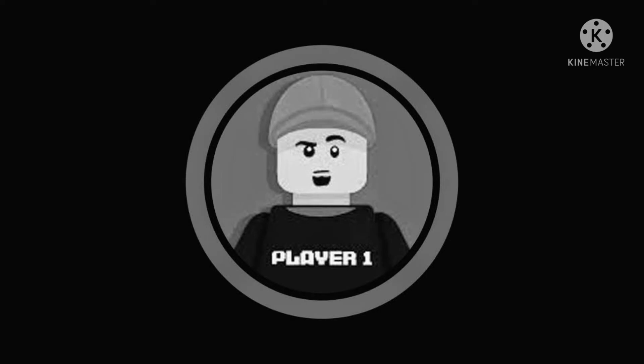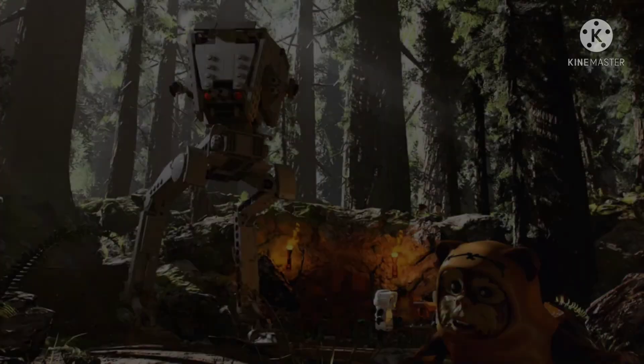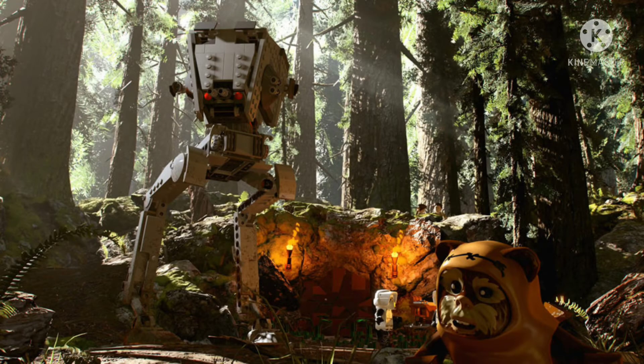Next up is set 75332. This will be a 4 Plus set, and it is another AT-ST, but this one will be based off of Endor. The set will potentially feature three minifigures. The two I'm currently aware of are Chewbacca and the AT-ST driver. The third minifigure is most likely going to be a Scout Trooper, another Stormtrooper, an Ewok, or a Rebel Trooper. The set is going to be around $30 to $40.